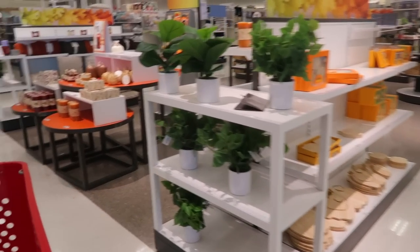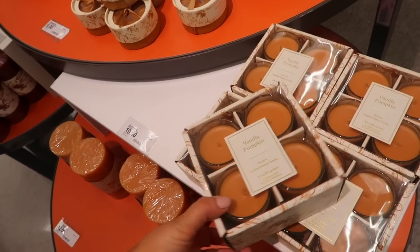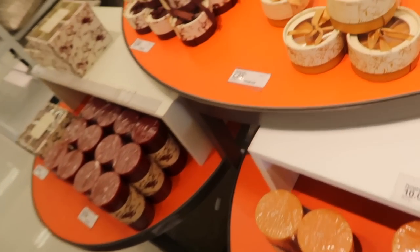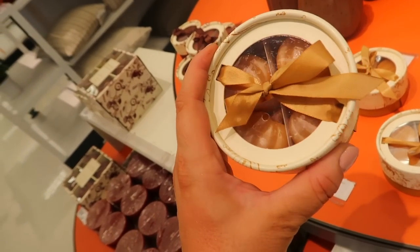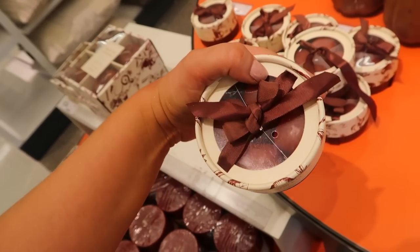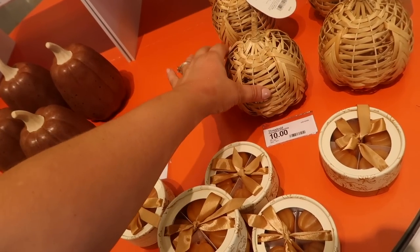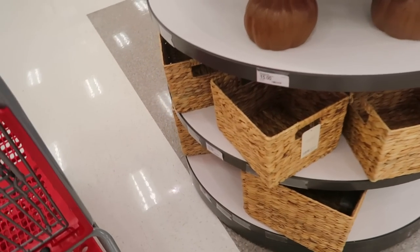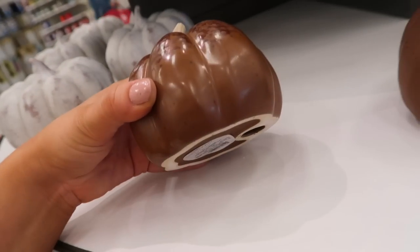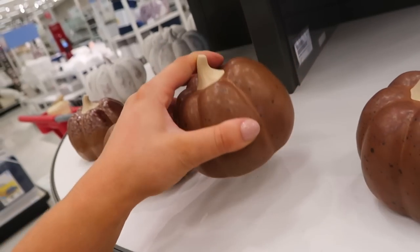Looks like they're starting to set up some more fall things over here. We've got some Vanilla Pumpkin set of four votive candles by Threshold for $10. These are the ones you put in the little wax warmers. They also have Warm Cider and Cinnamon. Some little decorative pumpkins too — $10, which is kind of a lot for just a woven one. Here are a few more on this table with some little baskets and a bunch of different decorative pumpkins. This one has almost a spray-painted look. All different sizes — $15 for the big ones and $5 for the little ones.